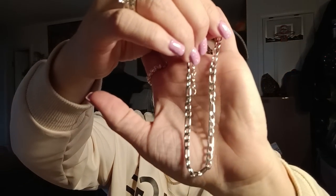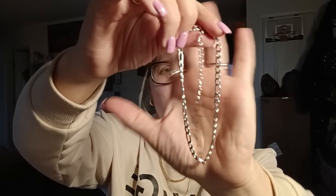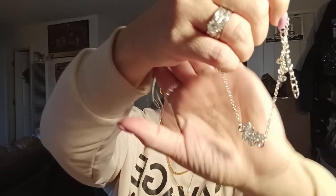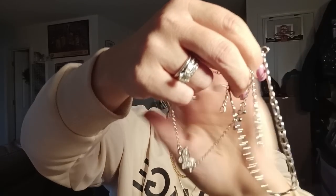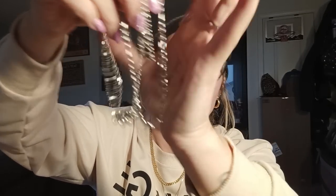My husband untangled it — here's the first anklet, and it came with another one. I'm pretty sure Liz is going to want these. There's that one, and then this one is a silver butterfly — a really pretty silver butterfly. It came with both, and I think this was like $3 or something.